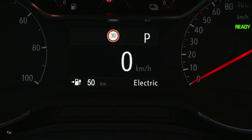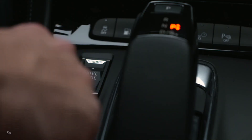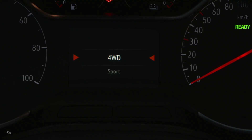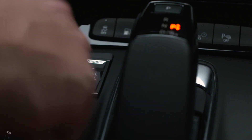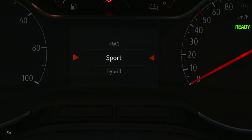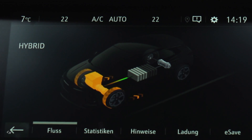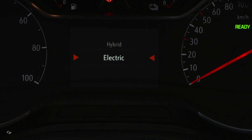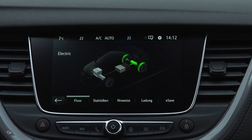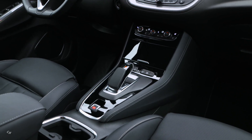The first plug-in hybrid from Opel is available in Germany from attractive monthly leasing rates of 399 euros. The all-wheel drive car can be ordered as the highly equipped Innovation for 51,165 euros. Grandland X Hybrid 4 buyers in Germany can benefit from company car tax rates for electrified vehicles. The Opel Grandland X Hybrid 4 is part of the carmaker's strategy for meeting future CO2 targets.